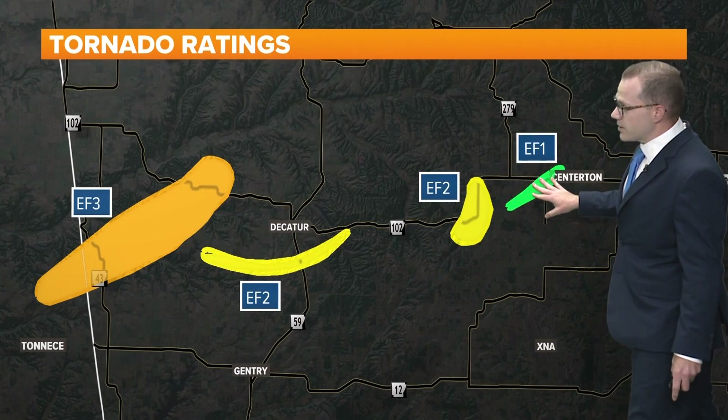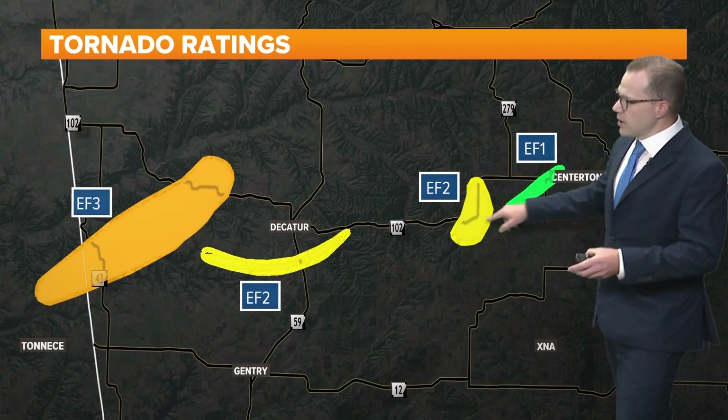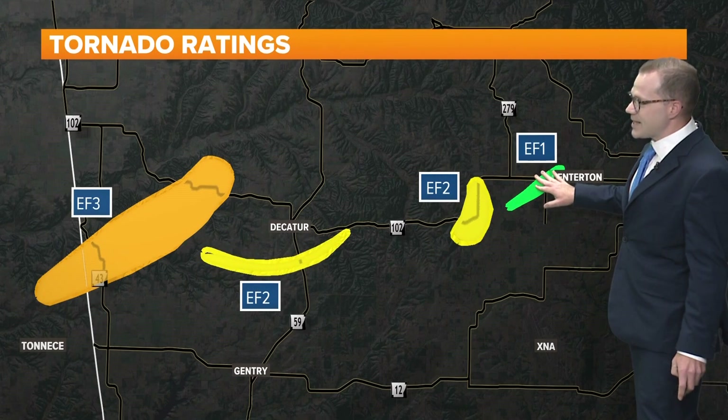There were also a couple of spin-ups near Centerton. One moved through what's referred to as Papa Hollow, and another moved through parts of Centerton. That one was rated an EF1.